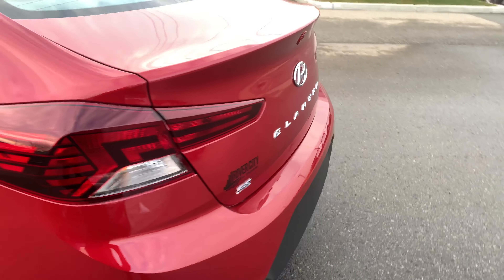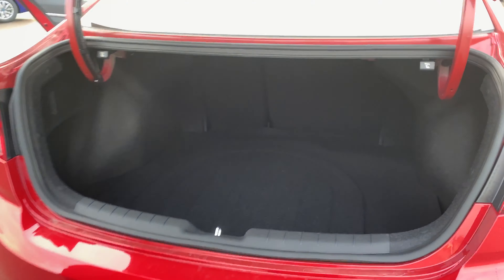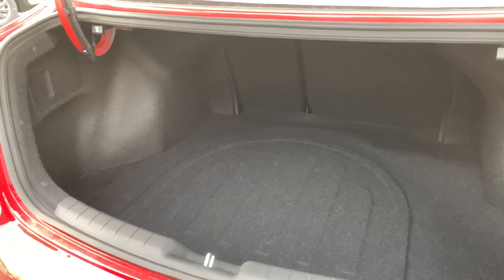Let me open up the trunk for you. You can see that you have a lot of space here for groceries or traveling. It'll be great.